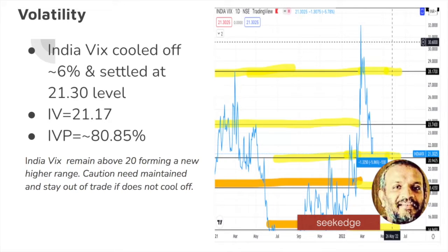India VIX has cooled off to 21.3, which is very good. It is approaching near the 20 levels. Implied volatility percentage for Nifty is 21.17 and IVP is 80.85. Remember it was at 96–98 kind of levels earlier. So that indicates markets have cooled off — the uncertainty is slowly cooling off — but still above 20, so be cautious.